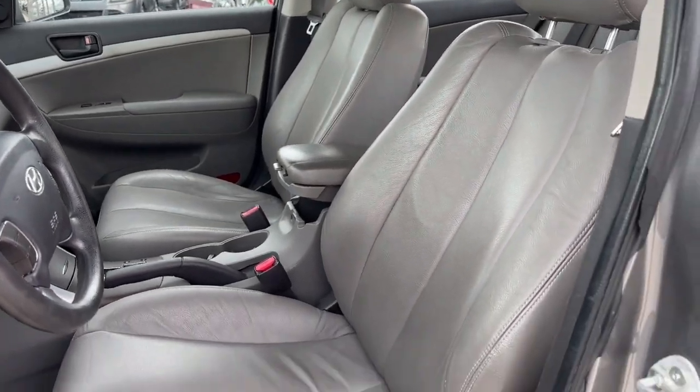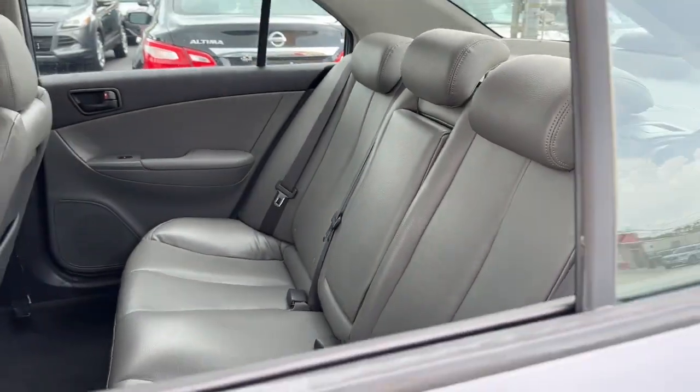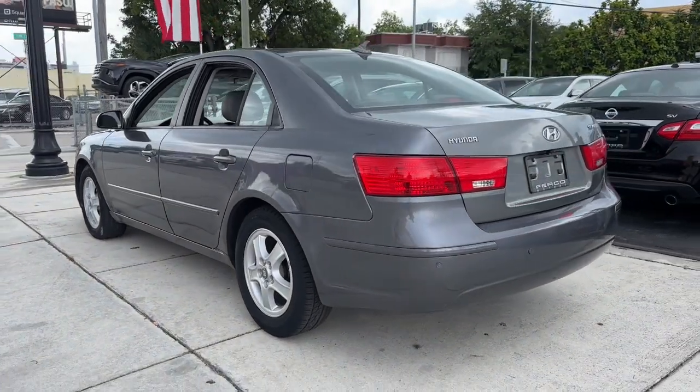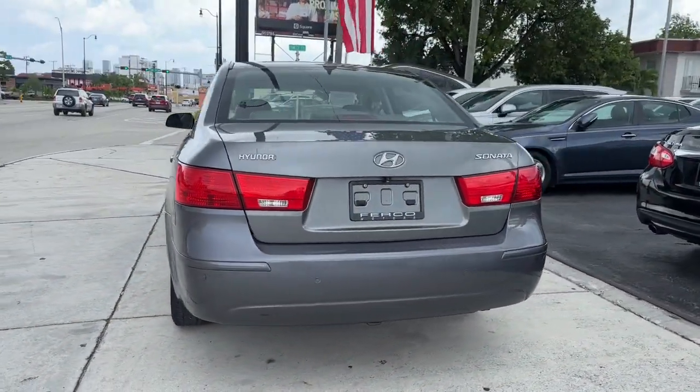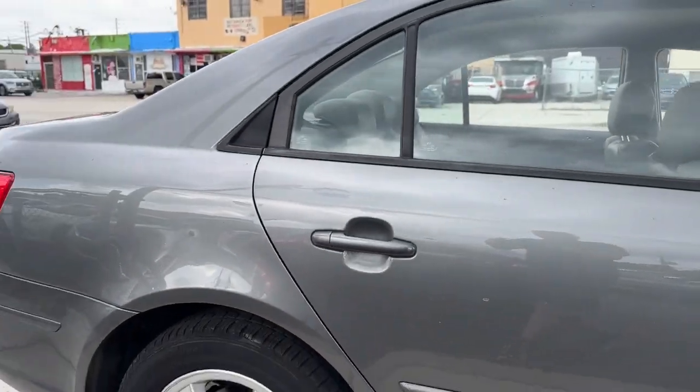These are just some of the great options this vehicle comes with: Keyless Entry, Heated Mirrors, Satellite Radio, Steering Wheel Audio Controls, Alarm, Electronic Stability Control, Traction Control, Intermittent Wipers, Tire Pressure Monitoring System, Passenger Vanity Mirror.